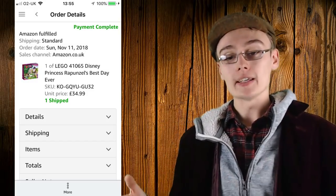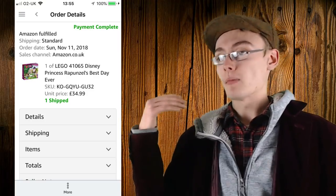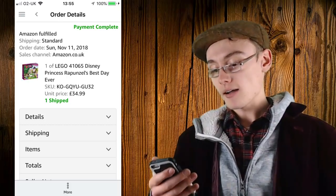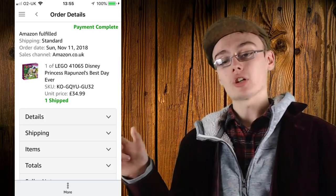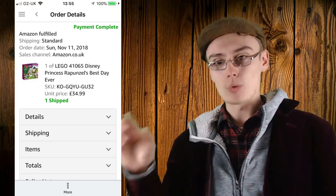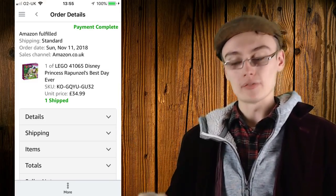This is the final one. As I mentioned before, I got those Rapunzel's Best Day Ever sets for £13. This one went for £34.99 — a little bit less than the other screenshot; I must have sent it in earlier. I'm still pretty happy with that return on investment from a £13 buy-in. I wanted to split those two screenshots because one was £37.99 and one was £34.99, rather than just putting 'times 2' on a single screenshot.